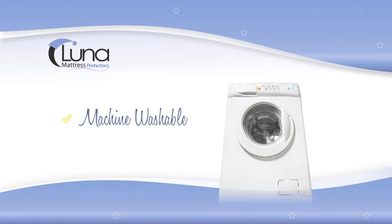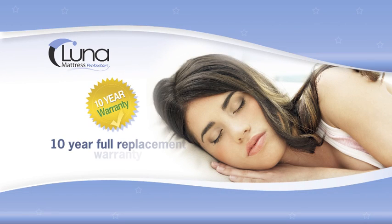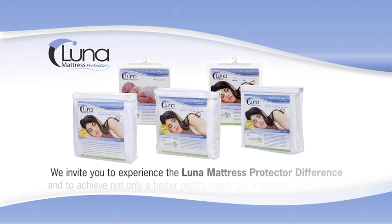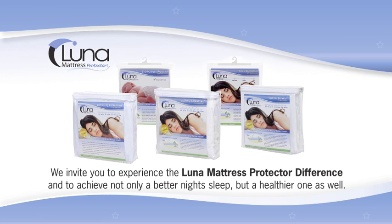In addition, our mattress protectors are machine washable and carry a full replacement 10-year warranty. We invite you to experience the Luna Mattress Protector difference and to achieve not only a better night's sleep, but a healthier one as well.